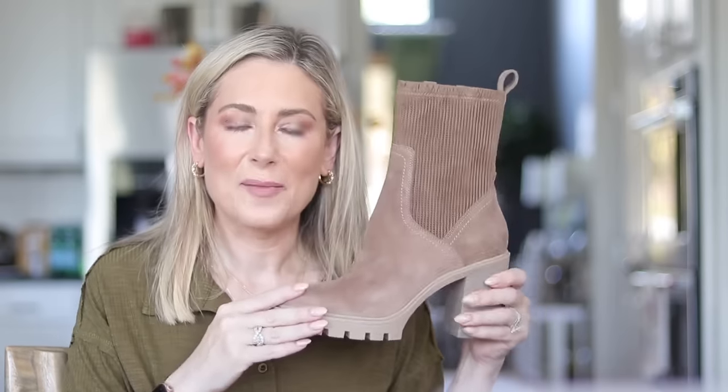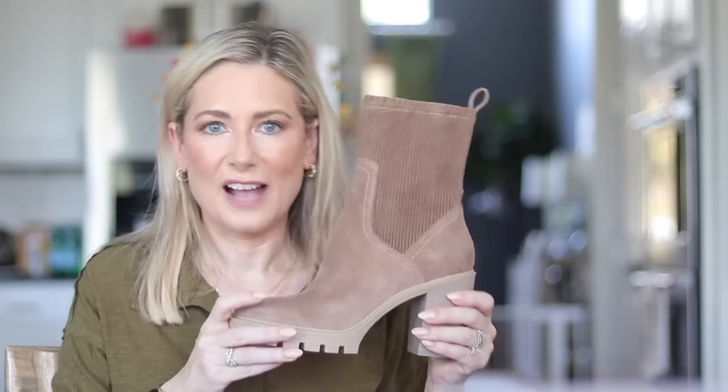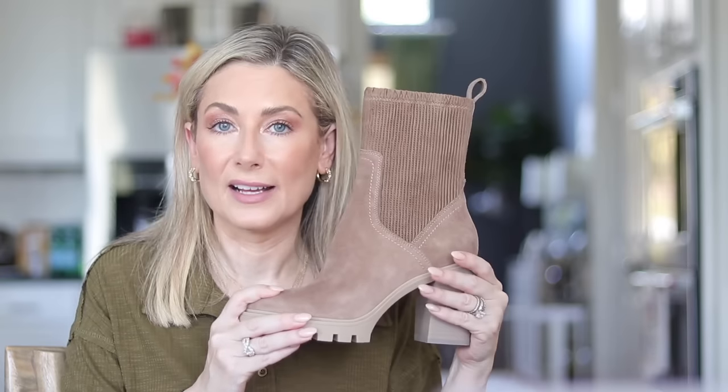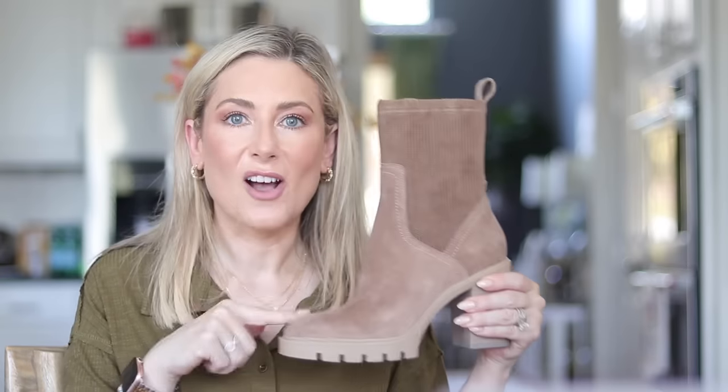I want to point out one of my newest purchases — I love the taller shaft on these, so they'll look great with longer skirts, dresses, and wide leg pants. These also come waterproof, which will be great for the rainy season.